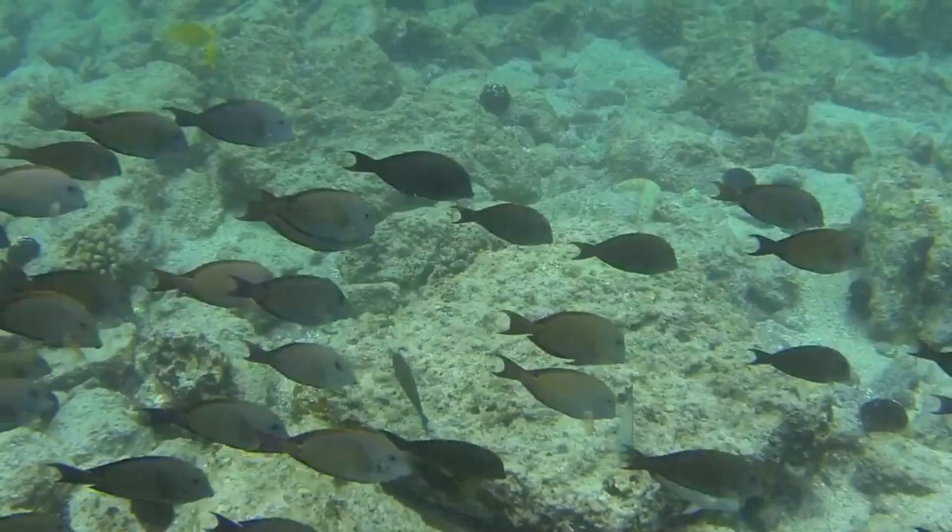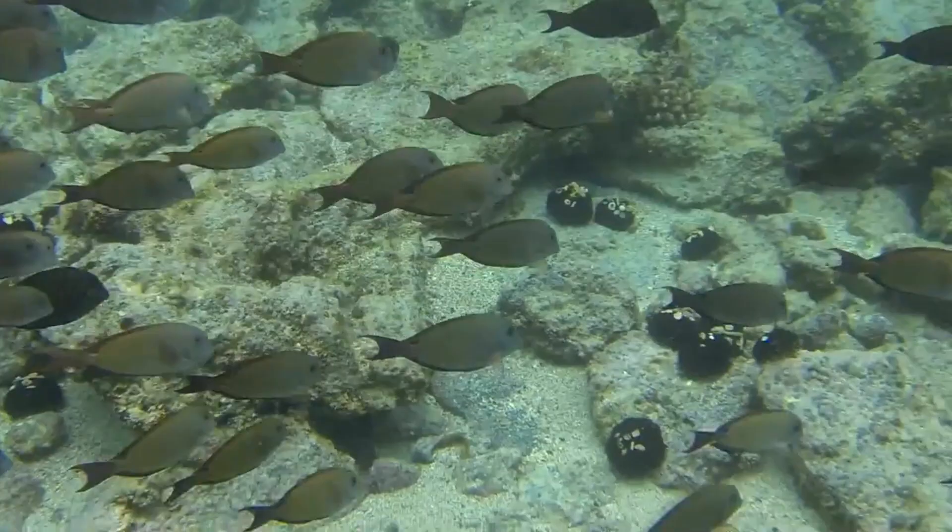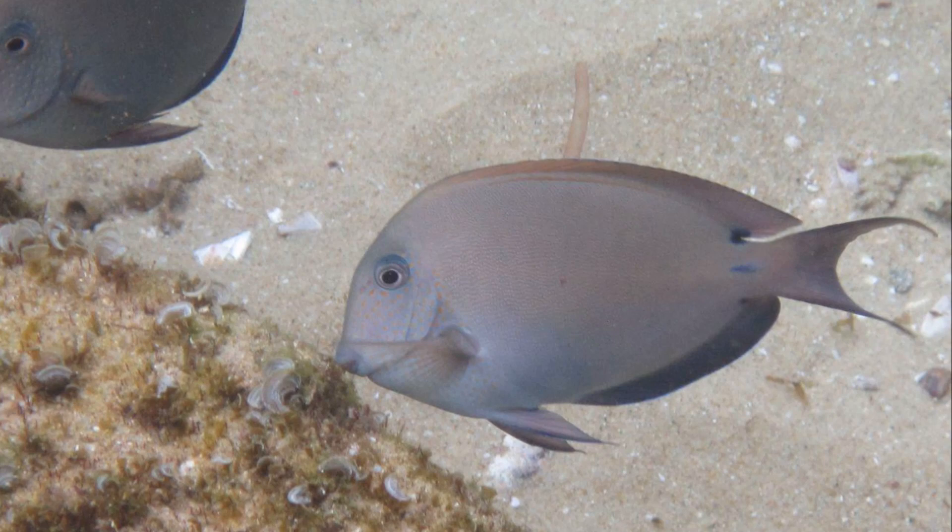They primarily inhabit coral reefs, but can also be found in areas like rocky reefs, seagrass beds, or mangroves. Their typical depth range is from the surface to 82 feet.